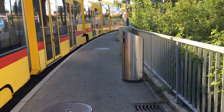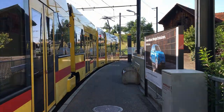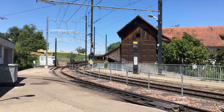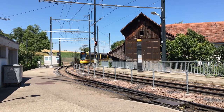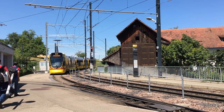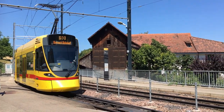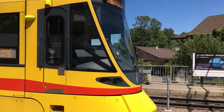There used to be some older, more retro-looking rolling stock built by the likes of Duwag and SWP on Basel tramline number 10. But now, they've all mostly been replaced by these new, flashy, and modern-looking Stadler Tango tram sets. These trains were built between 2008 and 2016.